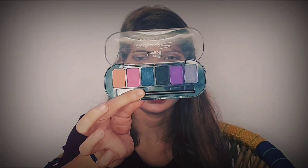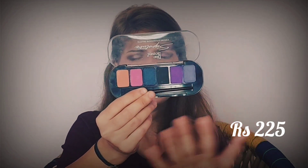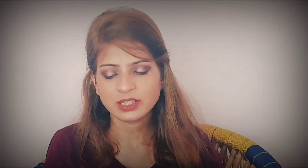Next is the Blue Heaven Signature Vibrant Eyeshadow Palette in shade 02. The shades are really vibrant, super pigmented, and blend easily. The included brush could work nicely as a lip brush. These are new launches from Blue Heaven — if you don't want to invest much in makeup but want a kit for a special occasion, you can try Blue Heaven blushes and eyeshadow palettes, as there are other shades available too.